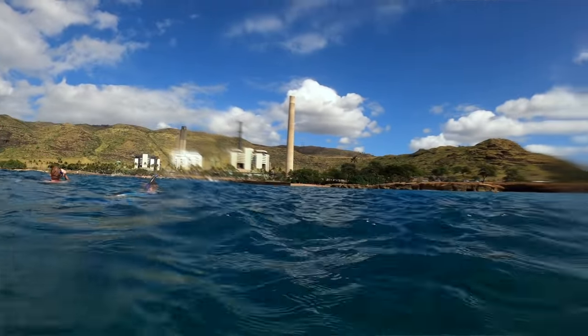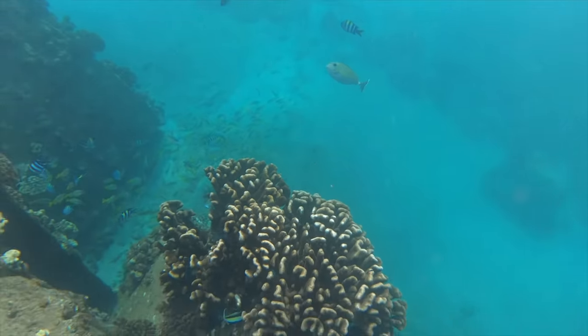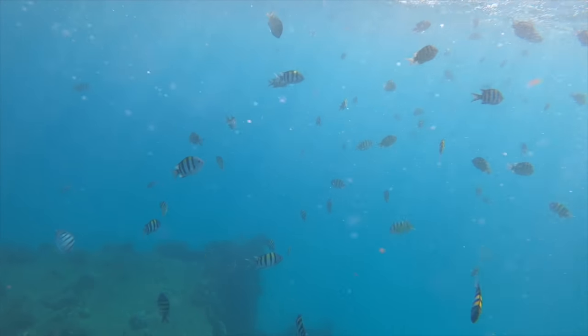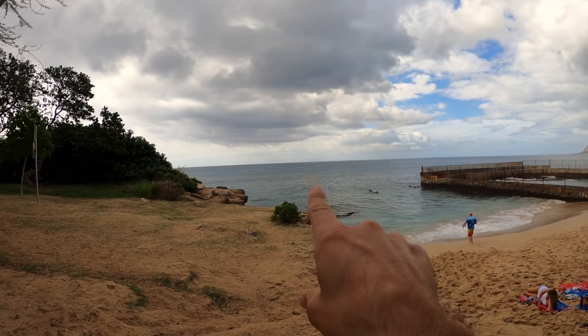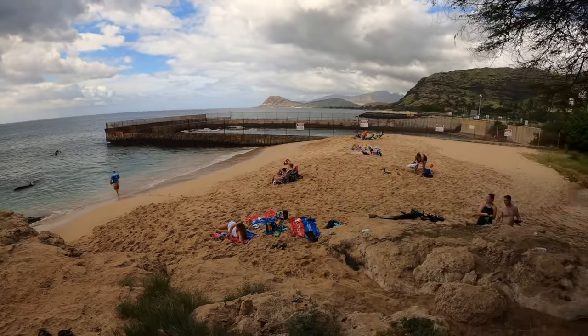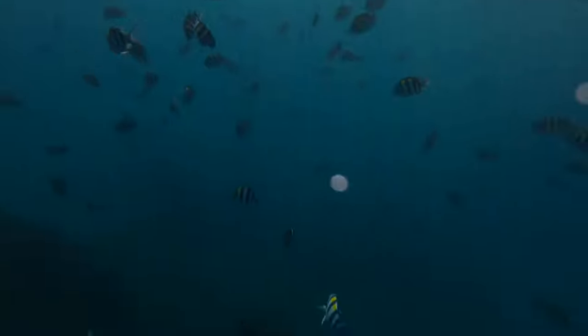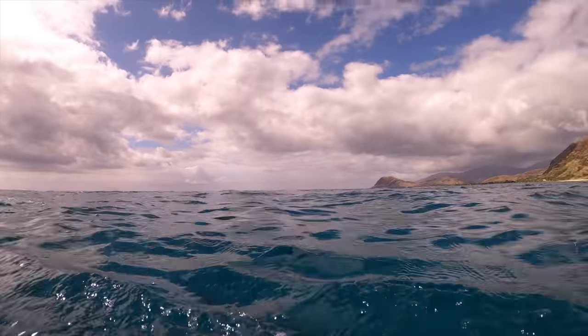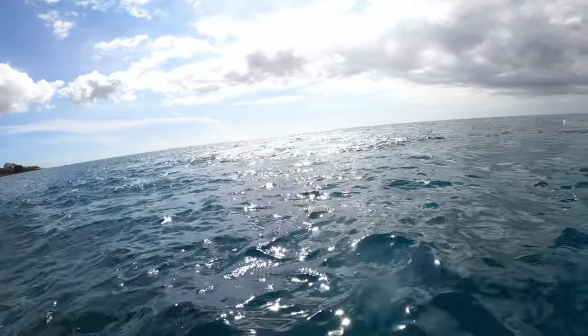We're hesitant about putting this at number one because it is not for beginners. The really good snorkeling spot is about 50 to 75 yards offshore, so it is a swim. You must have a swim buddy and be an experienced snorkeler — this is not your first place to get in the water. But you are rewarded when you get out there: the power plant water dumps out there and you're literally just surrounded by so many different types of fish. It's a really cool place. When you start swimming straight out, follow the rocks — it's like a pier where the pipe is. Look for the water bubbling up.